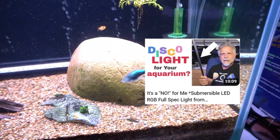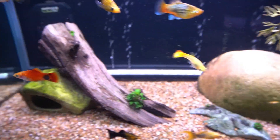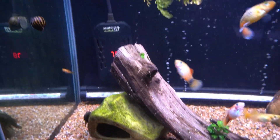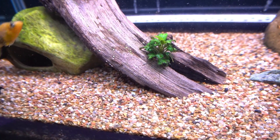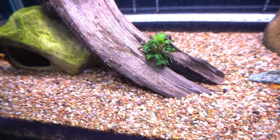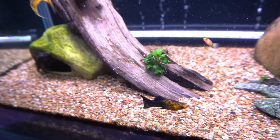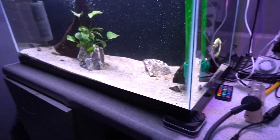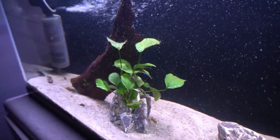I didn't really like what that light bar did for lighting, but I do kind of like the bubbles, so I decided to leave it in. Apart from the Sprite, there's a little bit of live anubias on the wood in two places, so there's a little bit of anubias in this tank as well.